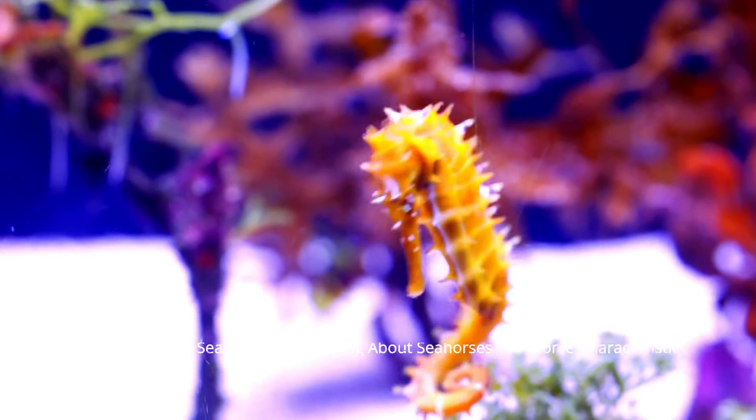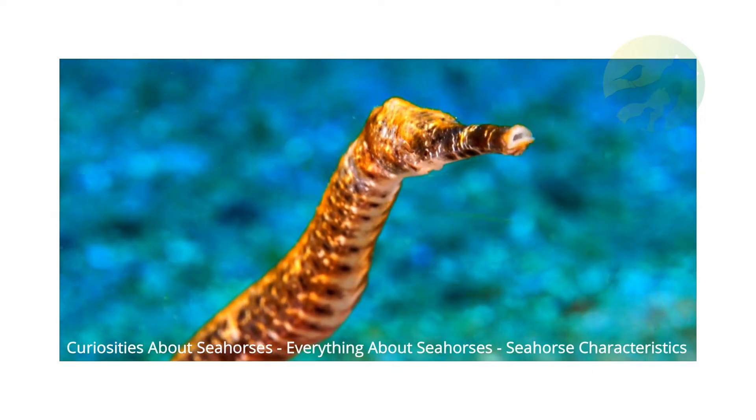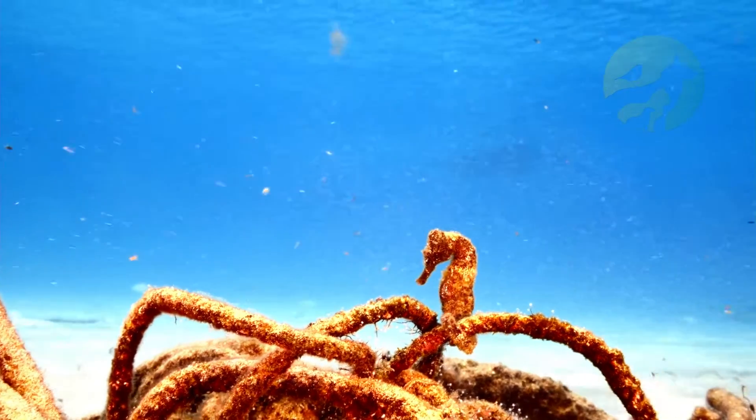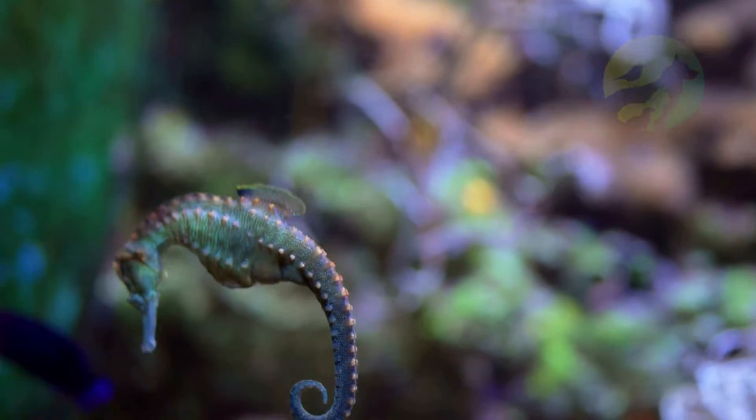Curiosities about seahorses. Everything about seahorses, seahorse characteristics. The seahorse is a species of bony fish belonging to the Syngnathidae family and the genus Hippocampus that presents some peculiar characteristics.